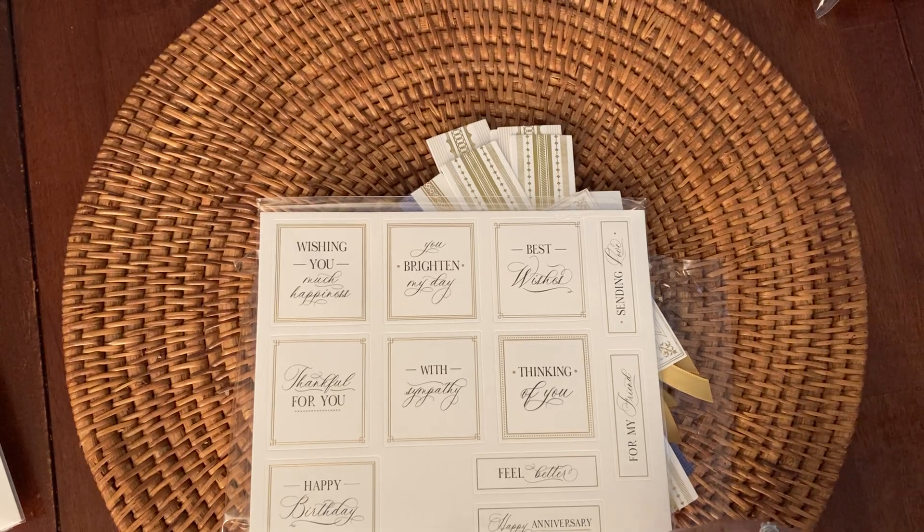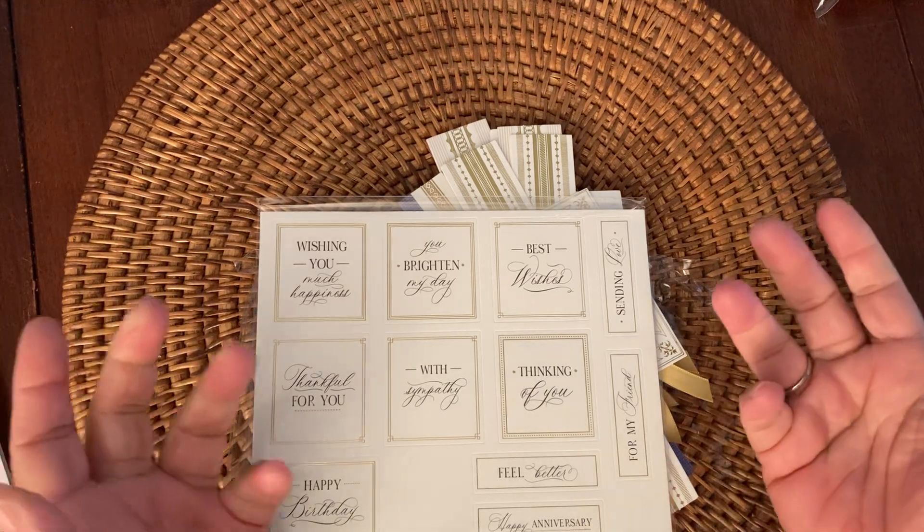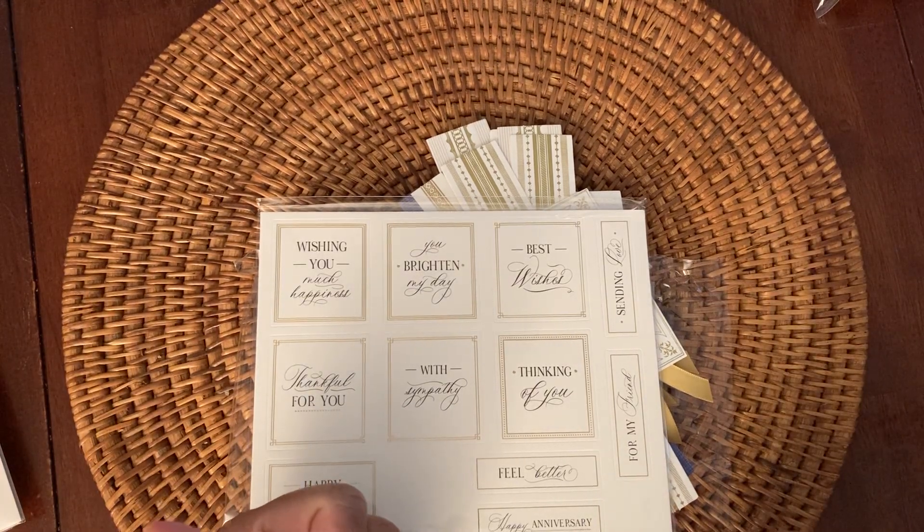That's my haul from HSN and Joann's. I hope you enjoyed this video — if you did, give it a thumbs up. If you're new to my channel, welcome! And if you've been a subscriber for a while, I really appreciate you guys watching my videos and commenting. I really do enjoy it. Have a great day and I'll talk to you guys soon. Bye!